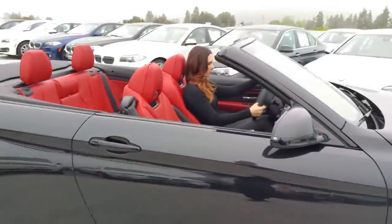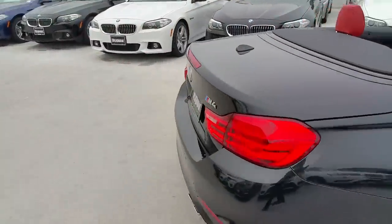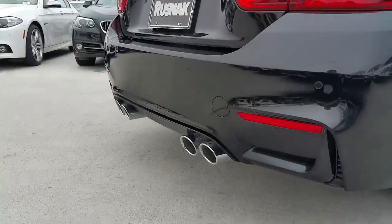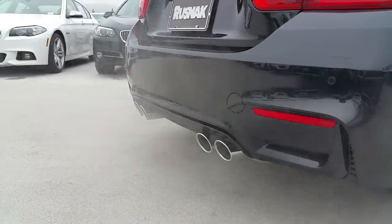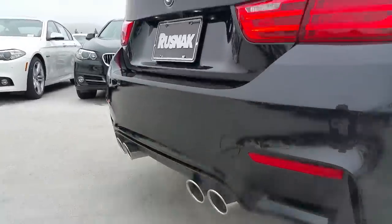Let's do a little rev time with the professional here. Nice — is that awesome or what?